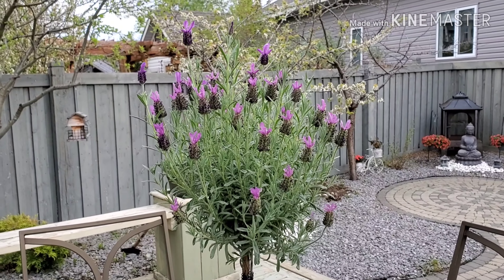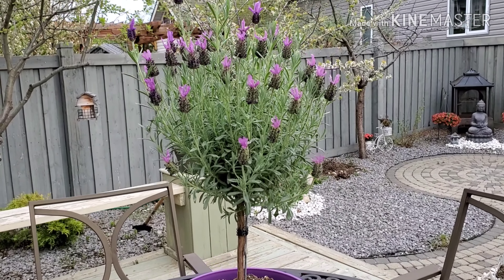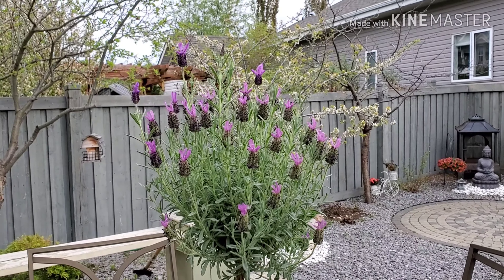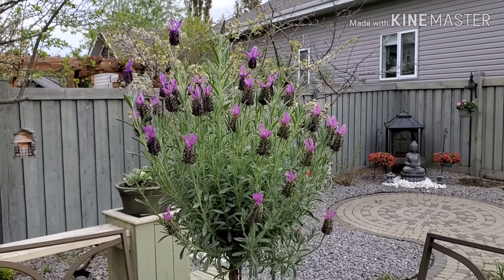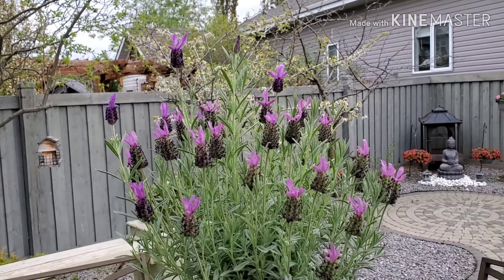This is our lavender here. This was given to us by my nieces for Mother's Day, so this is the lavender.